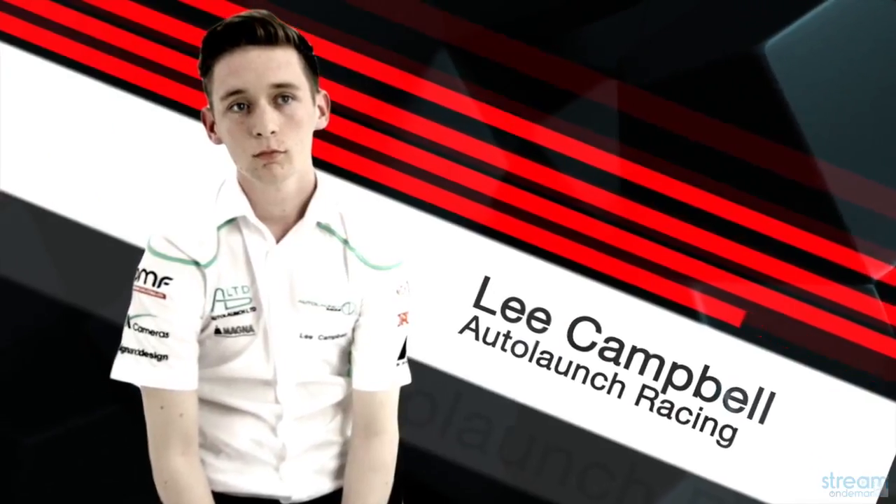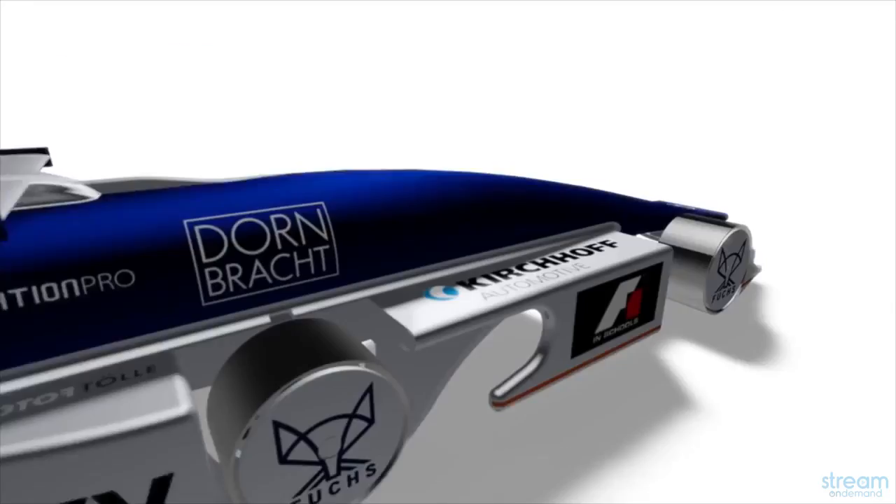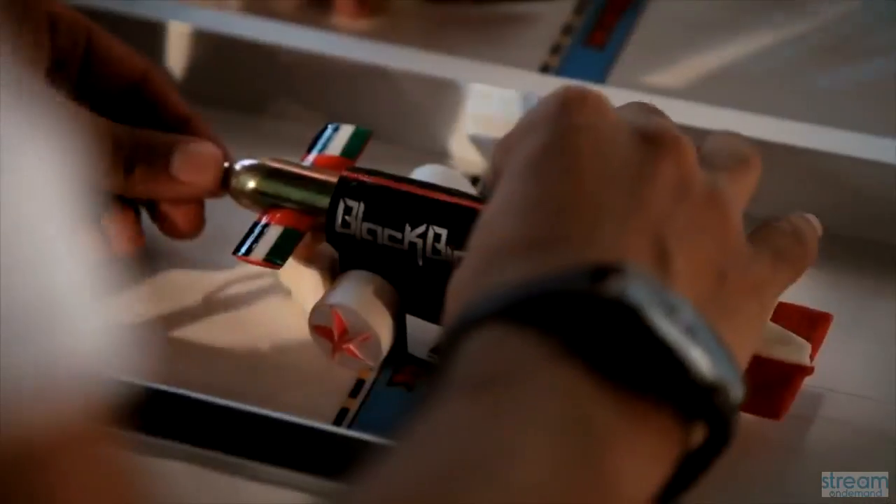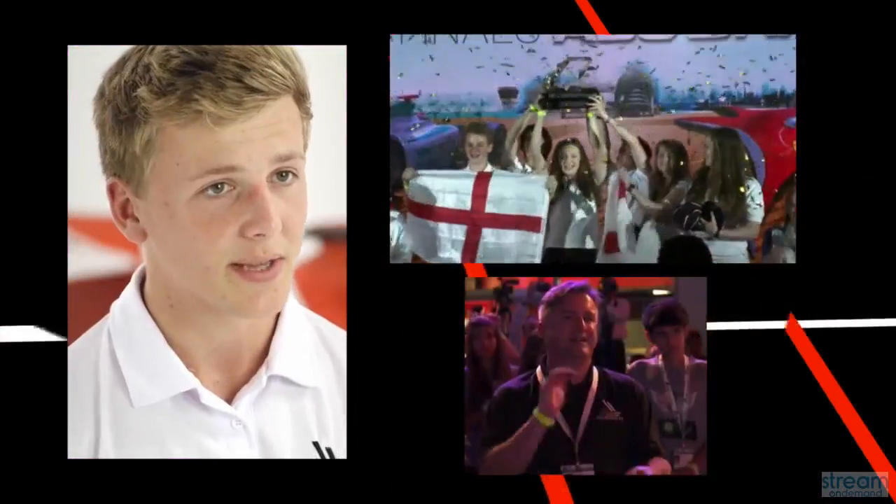Students also have to market their team, get sponsorship and give return on investment to the sponsors. Then you're graded on how many points you get for each of those different sections, and the team with the most points at the end of the day wins.